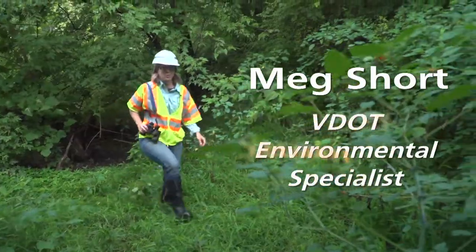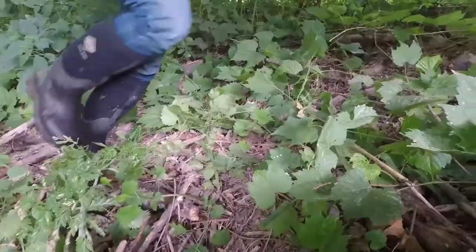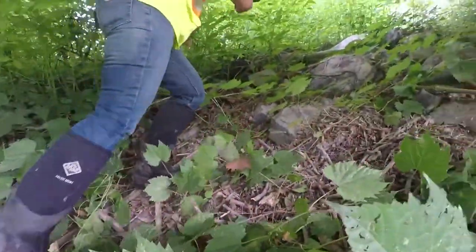I'm Meg Short. I'm in the Bristol District Office in Environmental. I'm a threatened and endangered species specialist.